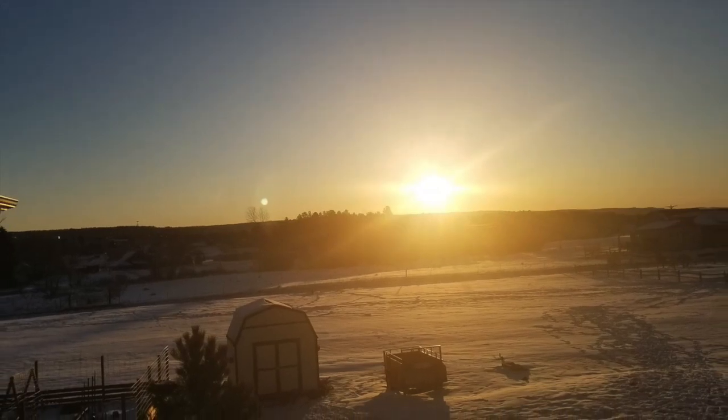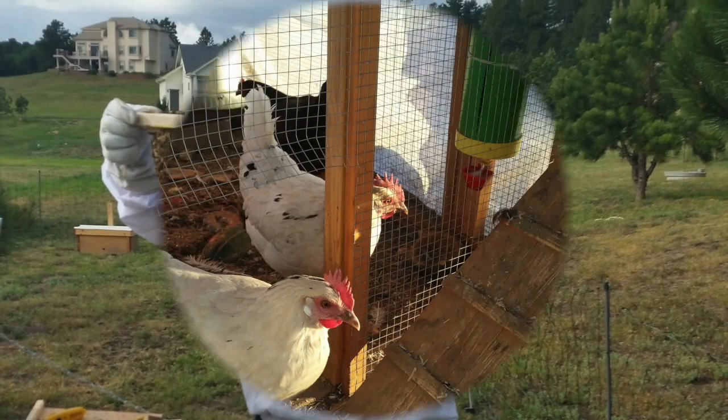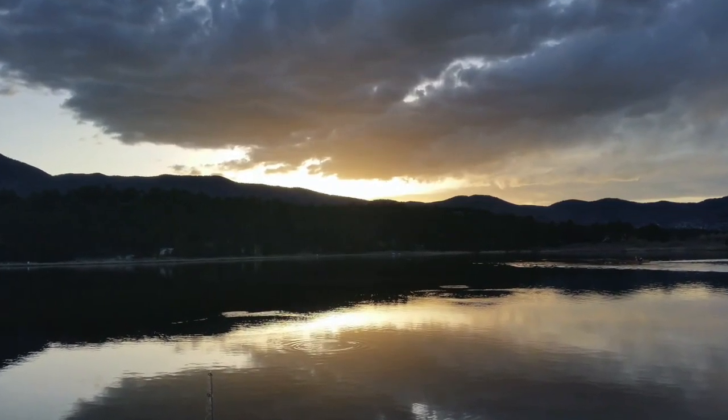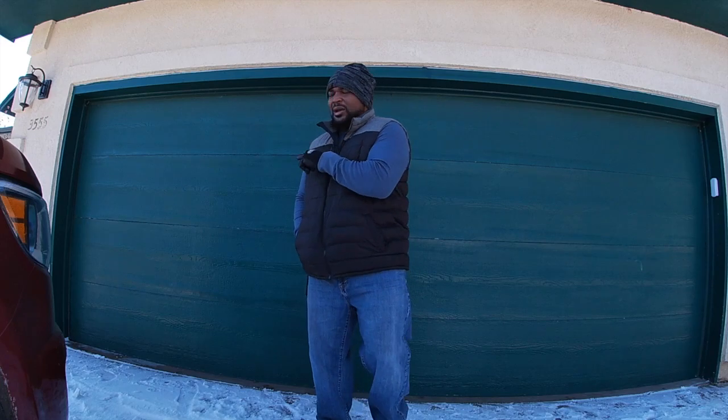So what have I been doing on the homestead? A lot of it has been behind my garage door. I'm going to take you guys on a tour in here. I've done a lot of spring cleaning, so to speak — got rid of a lot of things, sold a lot of things, and donated a lot of things to the local Goodwill.